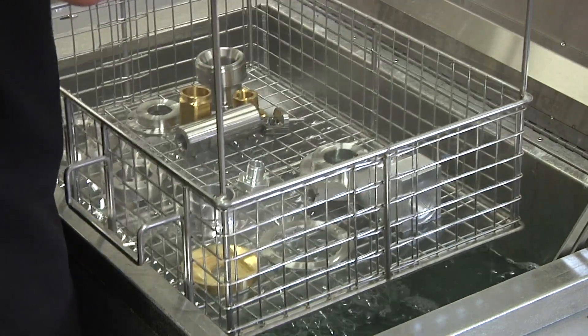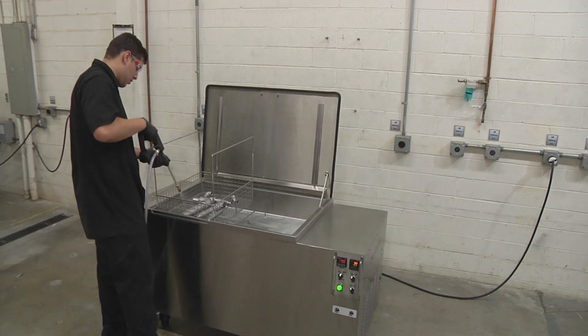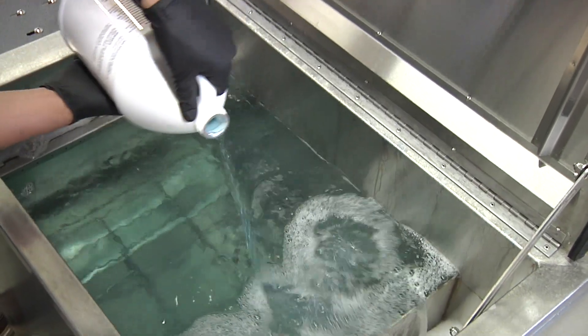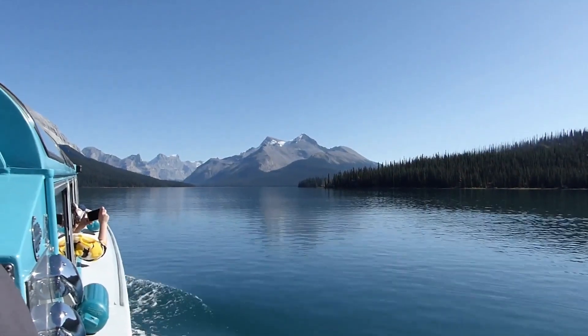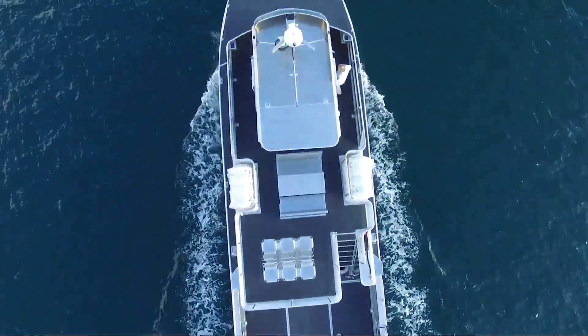An ultrasonic cleaning system is quicker, gets parts cleaner, requires less component tear down and doesn't damage parts. And of course uses water-based soaps which are safer for our planet's waterways. It is a perfect solution for thorough and precise cleaning of marine engines.